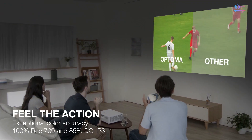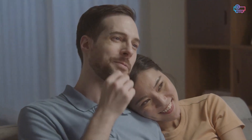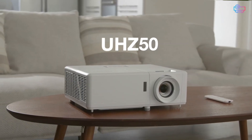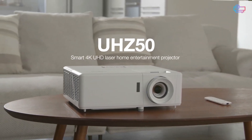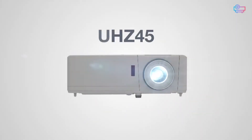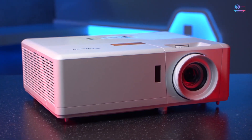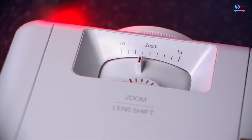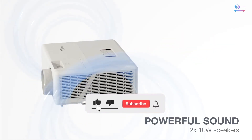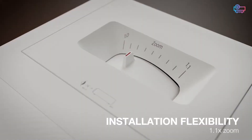Either of these projectors will give you hours of entertainment, whether you prefer watching movies and TV shows or playing games on the latest consoles. If you want smart home capability, the Optoma UHZ50 is the obvious winner, and it also has superior image quality. On the other hand, the UHZ45 usually sells for a lower price and has a brighter lamp too. Choosing the right one is a matter of analyzing your space and budget needs to determine which one's the better fit. If you have any questions, leave them in the comments below and don't forget to hit that subscribe button for more projector reviews and comparisons.